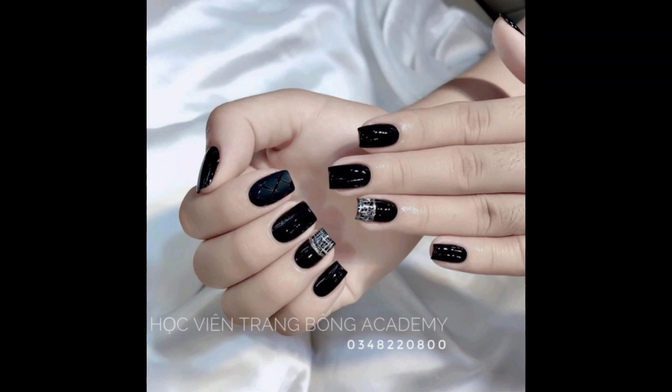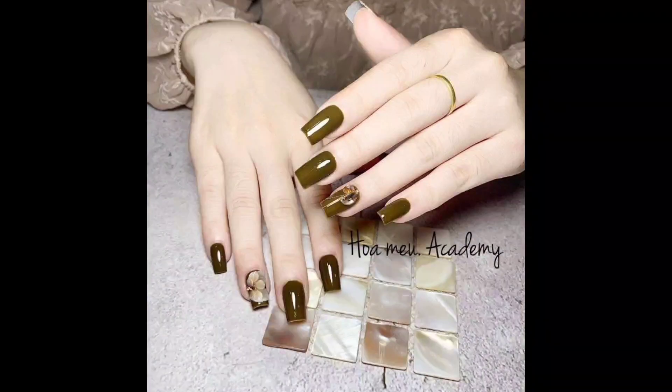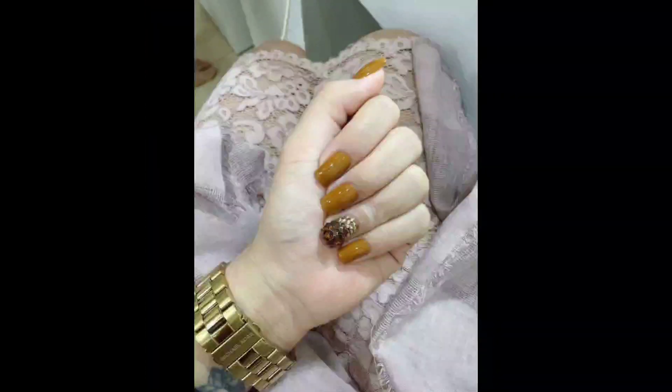Glittery nails are perfect for adding some sparkle and glamour to an outfit. A classic look that never goes out of style, a French manicure is a timeless choice for any occasion.